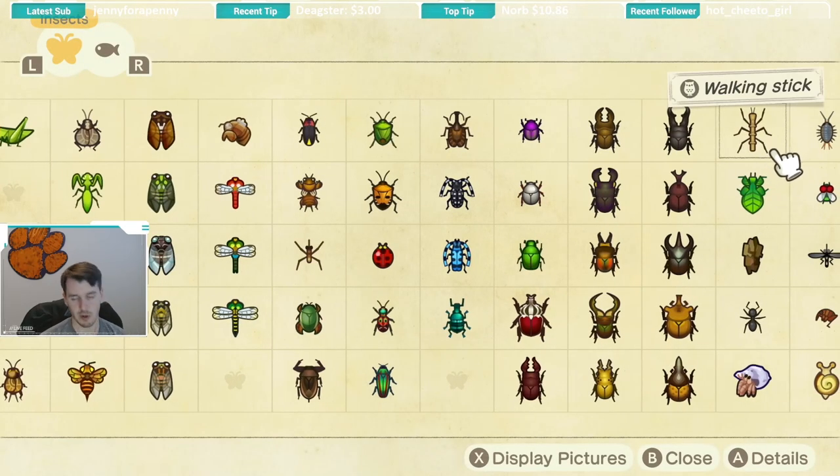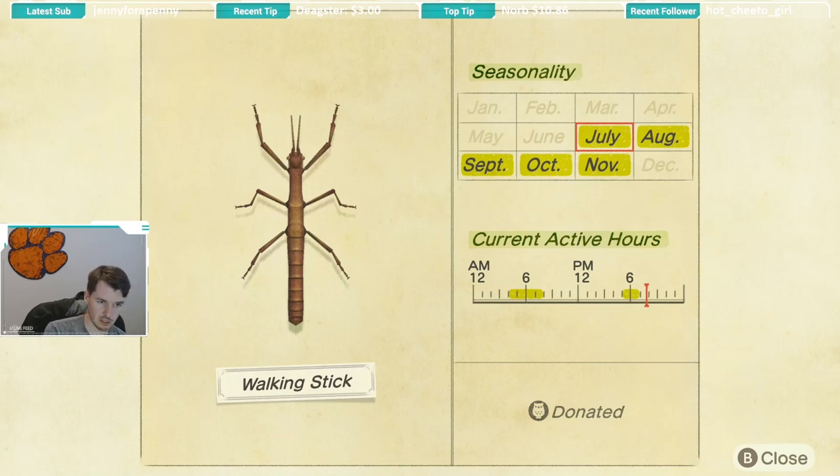The last two bugs are the walking stick and the walking leaf. First up is the walking stick, available July through November with shorter active hours — from 5 p.m. until 7 p.m., and then again in the morning from 4 a.m. until 8 a.m. You will find the walking stick on trees. The hardest part is just being online during their active hours since it is a shorter window.